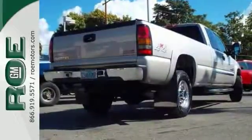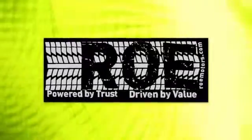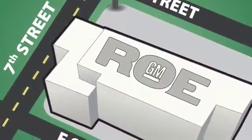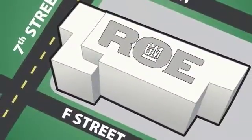Stop in and take it for a test drive today. Come join our family today. We're conveniently located at 201 Northeast 7th Street in Grants Pass, Oregon, just a half hour from Medford.